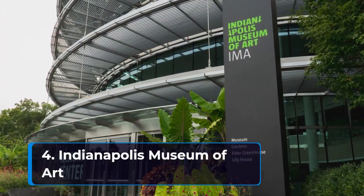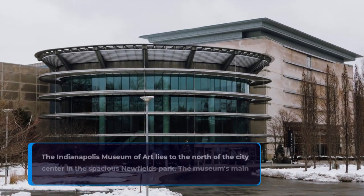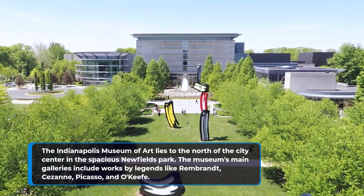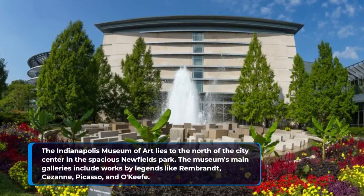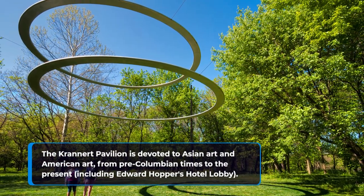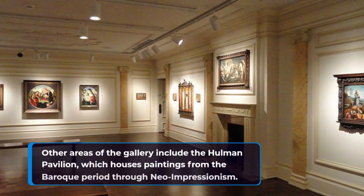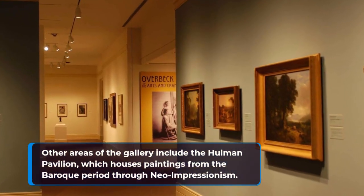4. Indianapolis Museum of Art. The Indianapolis Museum of Art lies to the north of the city center in the spacious Newfields Park. The museum's main galleries include works by legends like Rembrandt, Cézanne, Picasso, and O'Keeffe. The Krannert Pavilion is devoted to Asian art and American art, from pre-Columbian times to the present, including Edward Hopper's Hotel Lobby. Other areas of the gallery include the Holman Pavilion, which houses paintings from the Baroque period through Neo-Impressionism.